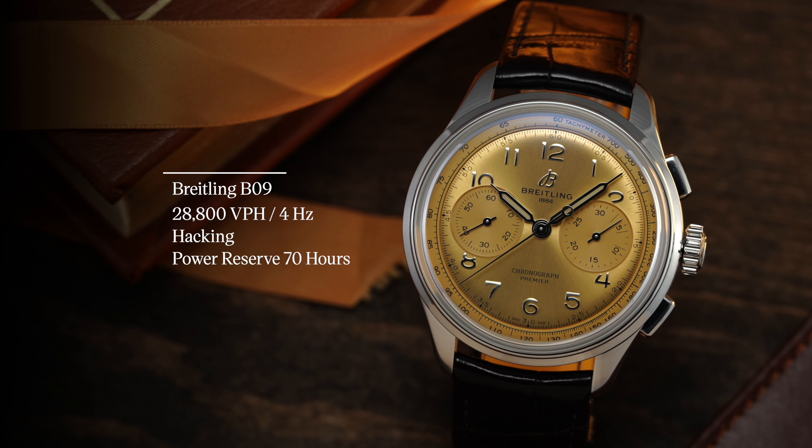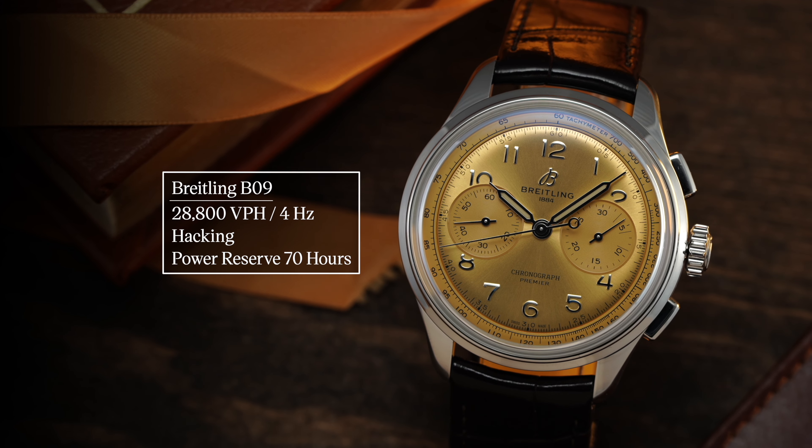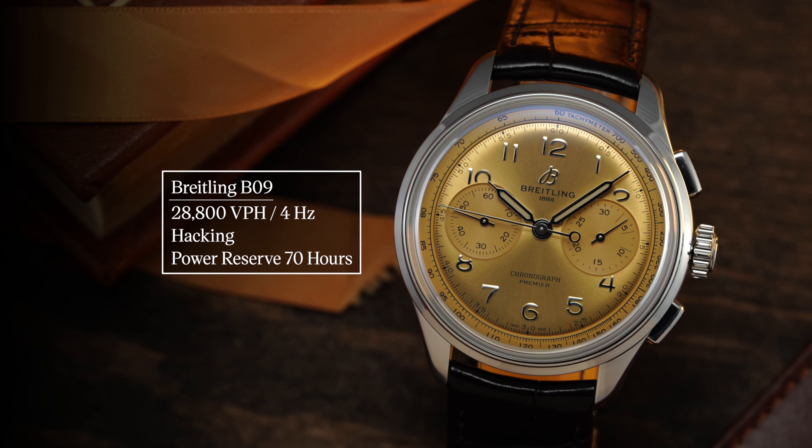In terms of general operation: 28,800 vibrations per hour, four hertz. It does feature hacking — the second hand stops when you pull the crown to the farthest position — and 70 hours of power reserve.